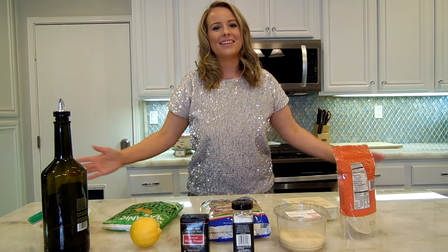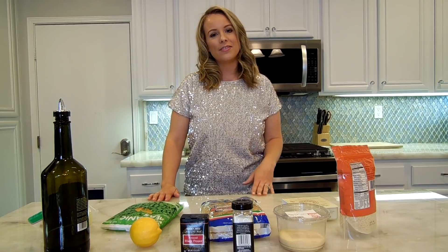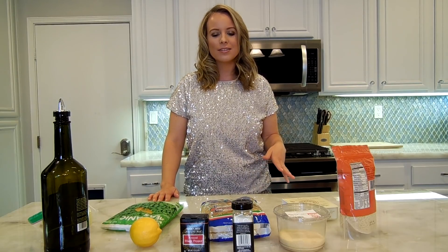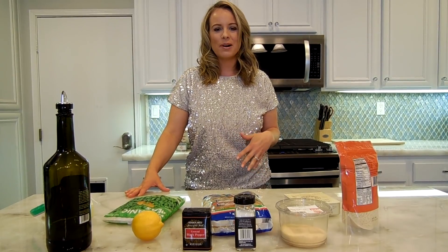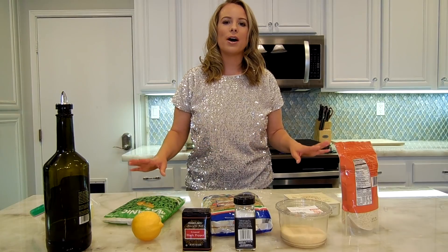We made it, you guys! It is day seven of the seven meals in seven days using only Trader Joe's products. It is kind of sad that this is the last video in the series, but I think that all in all it has gone extraordinarily well.